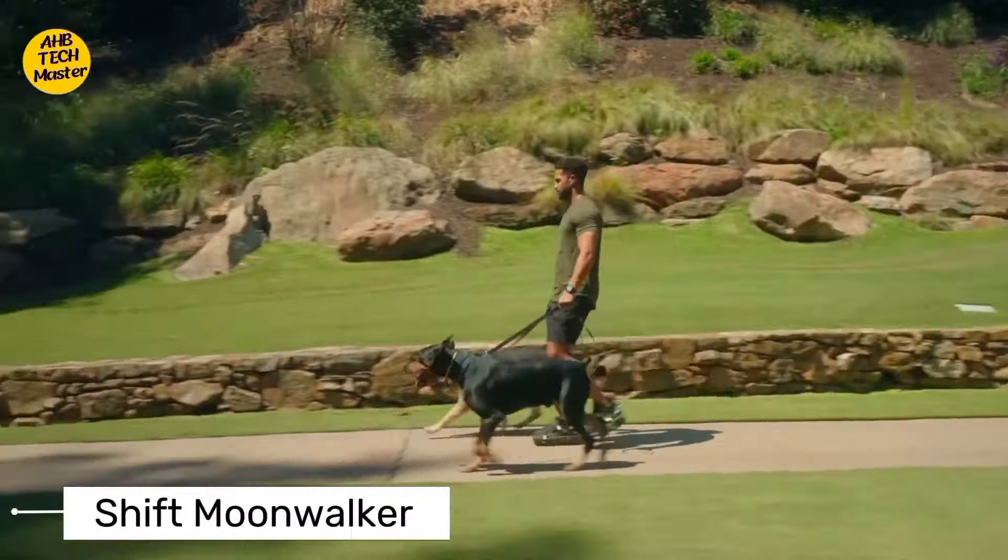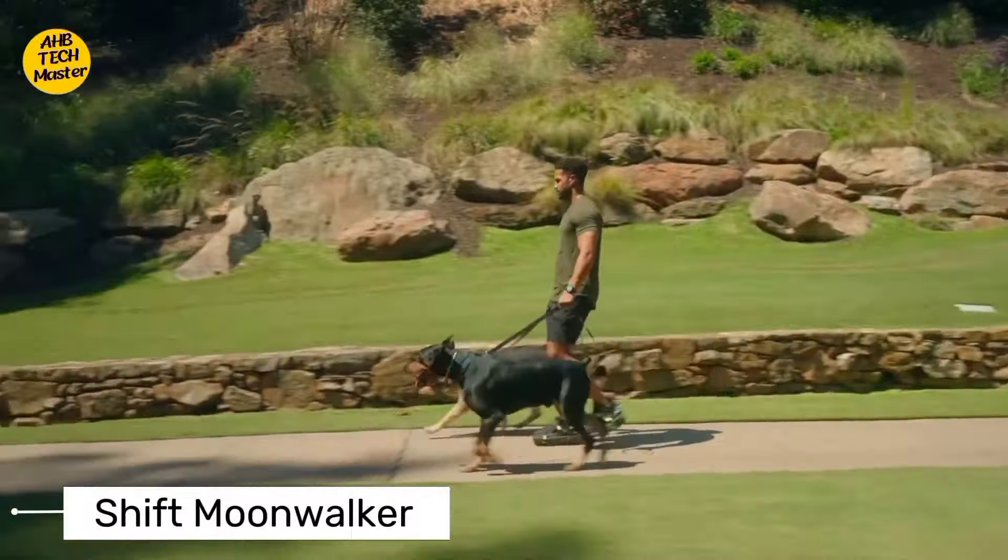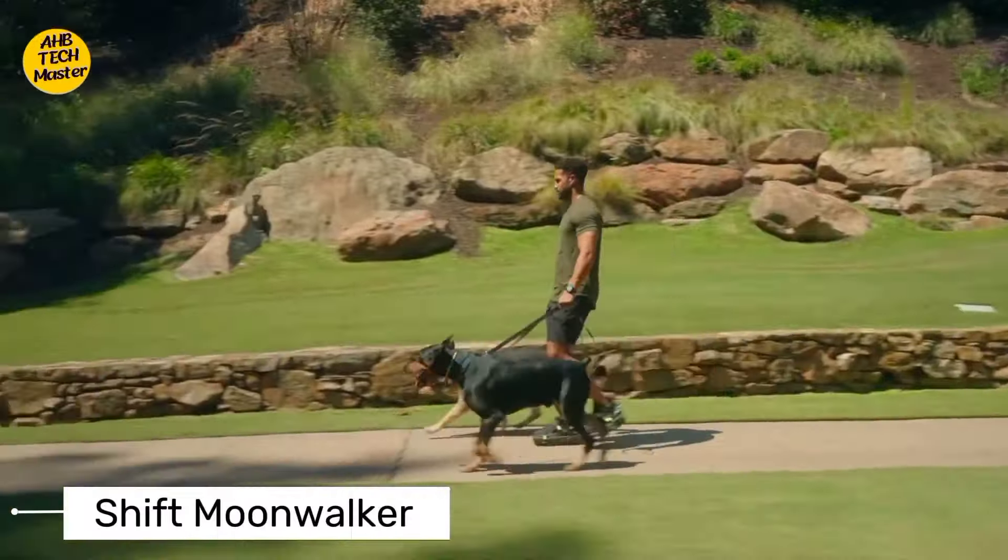Tired of dead batteries? This manual phone charger uses good old-fashioned elbow grease to keep your devices juiced up — bonus points for the arm workout. And speaking of power, prepare to be amazed by the electric sheep robotics. These adorable robotic sheep aren't just cute — they're also eco-friendly lawnmowers. Say goodbye to noisy gas-powered machines and hello to these silent, efficient, and oh-so-adorable lawn caretakers.